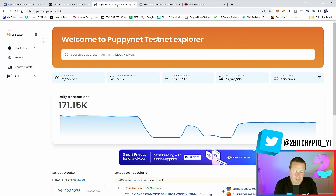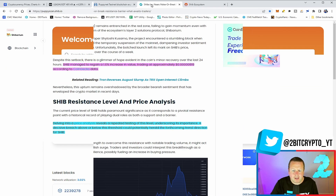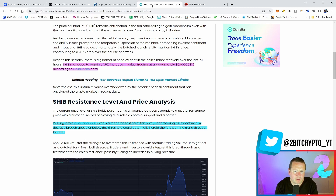The block time is moving between about 5.2 and 8.3 seconds. I do think they are holding the network back, making sure it's operational before they really open those floodgates. We know projects are building on it and we'll take a look at those in just a minute.